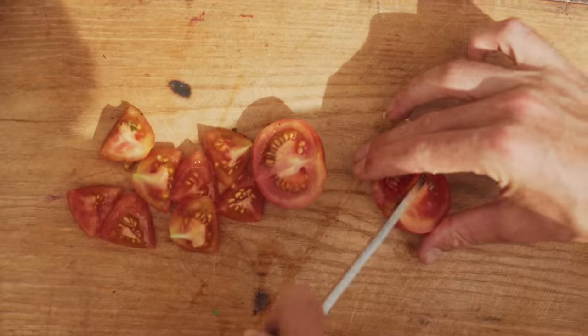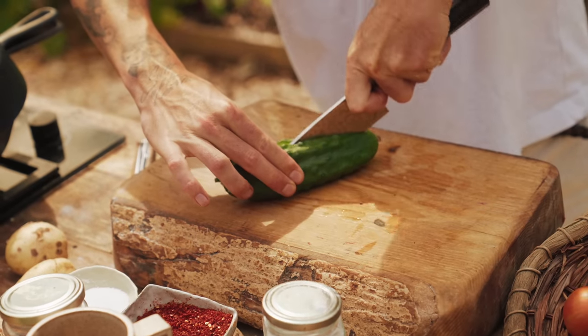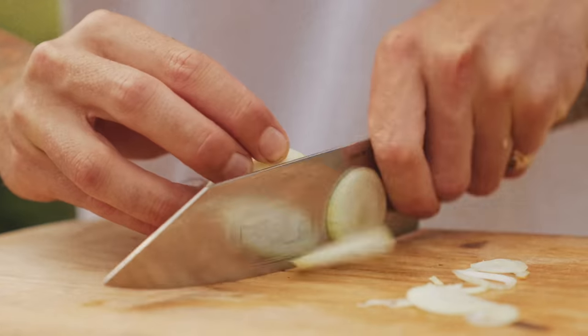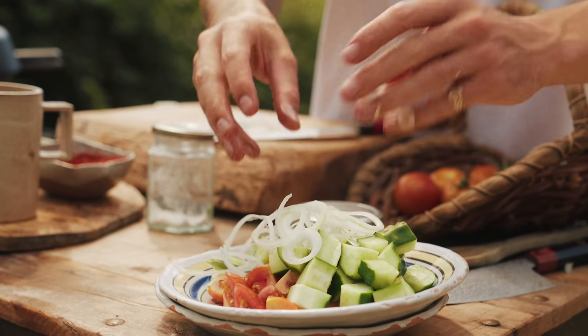I'm going to chop these into chunks as well as my cucumber and the rest of the onion, because we need to eat some more raw onion — it's got so many health benefits. I'll then add those three ingredients to a mixing bowl, then pick another ingredient that I'm going to use to replace lemon.